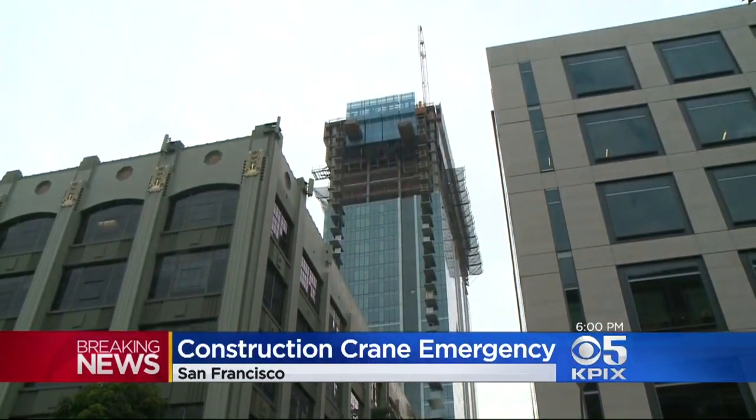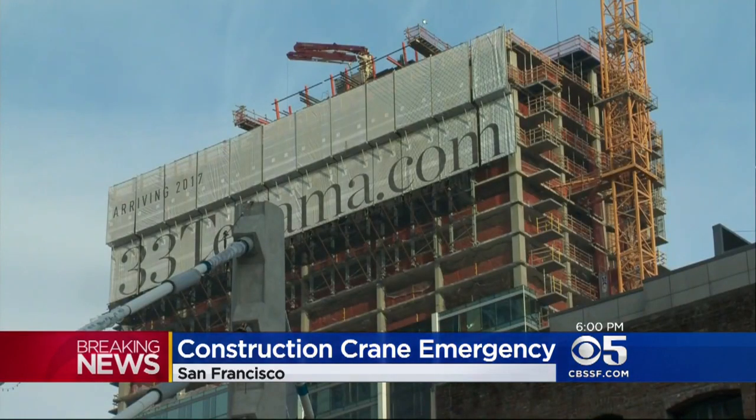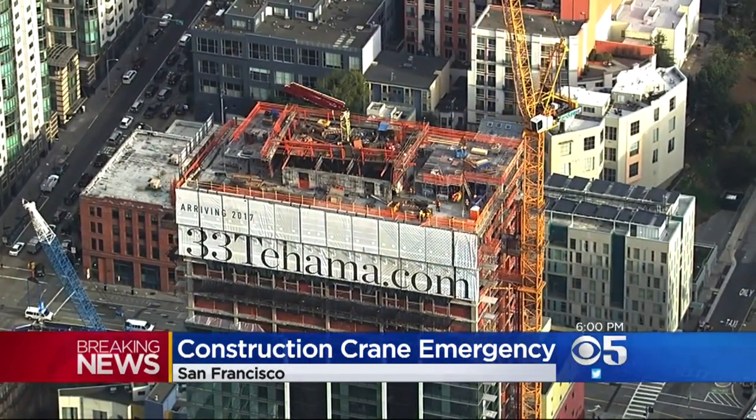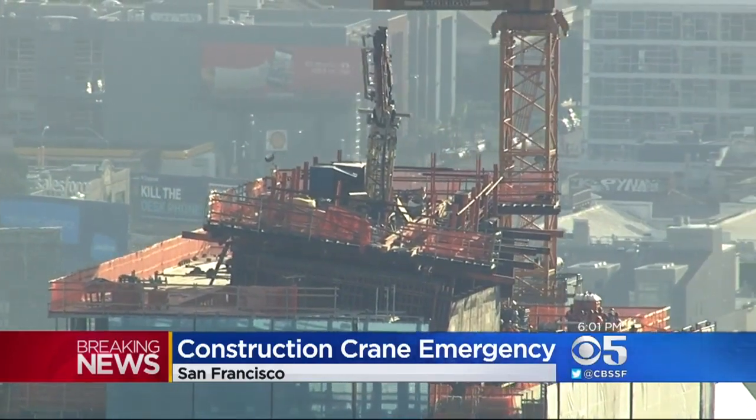We have some video from Chopper 5 at the top of this building — this is 41 Tehama. It was under construction, which began in 2015. We learned earlier that one of nine struts underneath the crane failed sometime this afternoon, causing all of the problems.